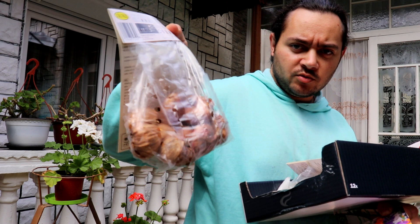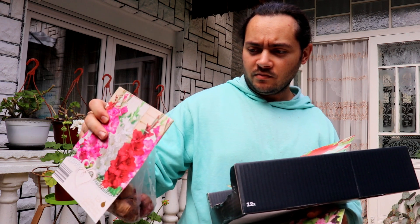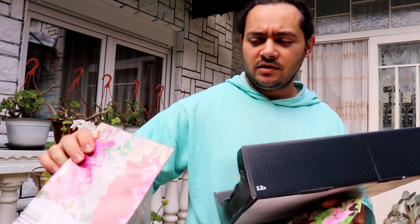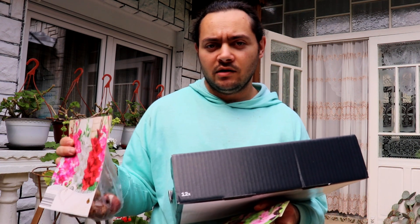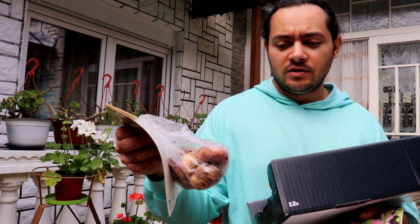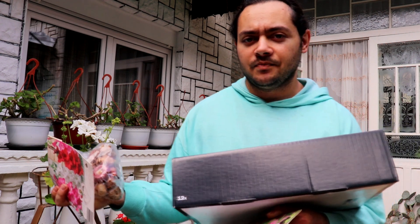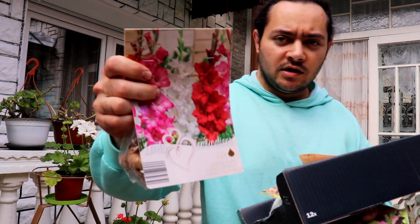Miren qué grandes son los bulbos. No les voy a enseñar cómo los estoy sembrando porque el video se demoraría mucho, así que les enseño solo cuando van a brotar y cuando van a dar la floración. Tengo dos o tres videos de cómo sembrarlos correctamente. Como pueden ver, los bulbos tienen en la punta un poco del tallo seco del año pasado, y así se pueden dar cuenta cómo sembrarlos correctamente. En la parte de abajo tiene un hueco pequeño, de ahí van a salir las raíces, así que no se pueden equivocar.